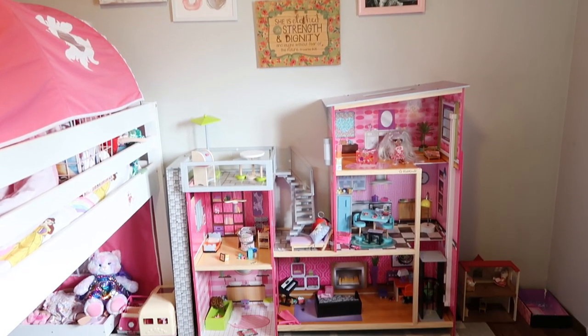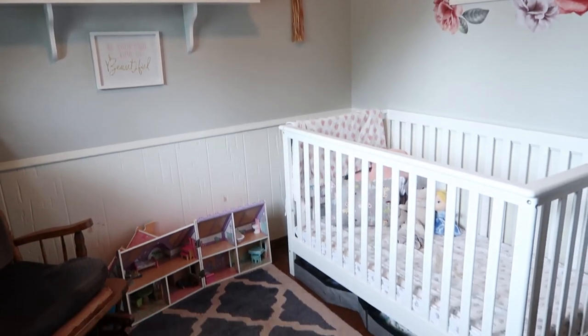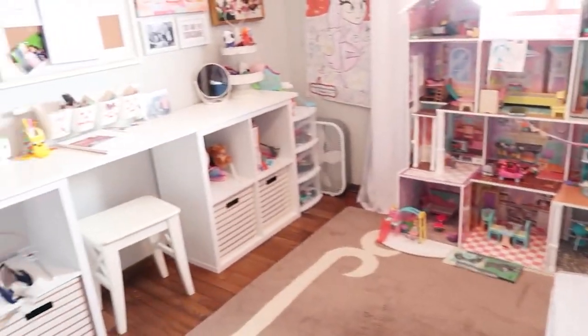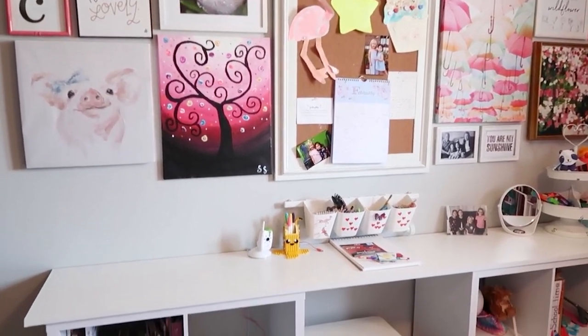My kids have a rest time every single afternoon and they play in their rooms. So I'm happy letting them have toys in their rooms as long as it's not crazy amounts to clean up and they're actually playing with them. That's where they keep their special dolls and Barbies and dollhouses that they get for birthdays and things like that, that are just theirs unless they want to share them with the rest of the family.